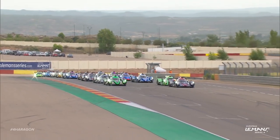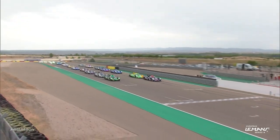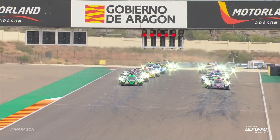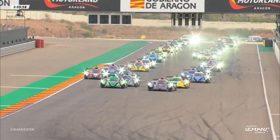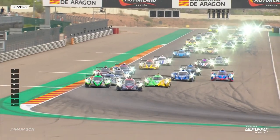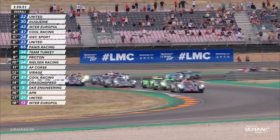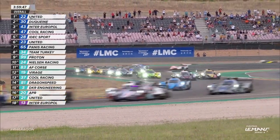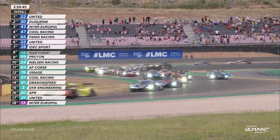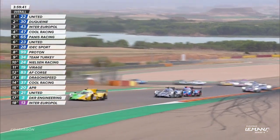For the first time ever, the European Le Mans Series is about to get rolling for round three of the 2023 season here at Aragon. Phil Hansen got the car stopped nicely, ahead of Nico Pino in the green and black Duquesne team car, the number 30, feeding into the sequence. Then it is Rui Andrade for Inter-Eurobowl competition.